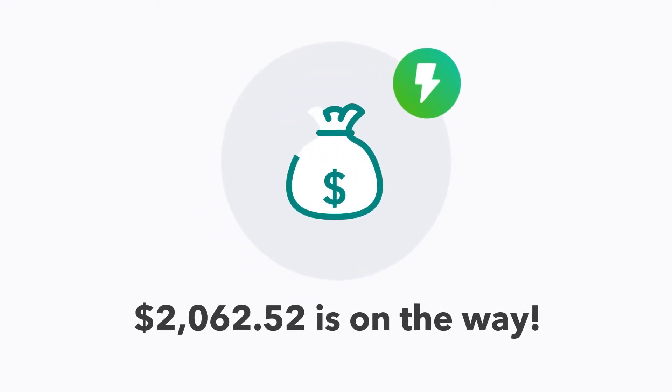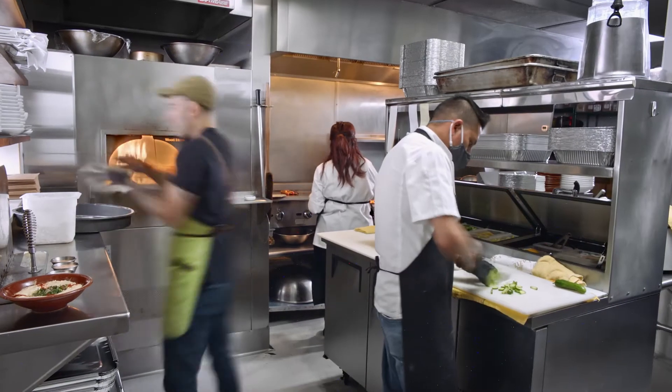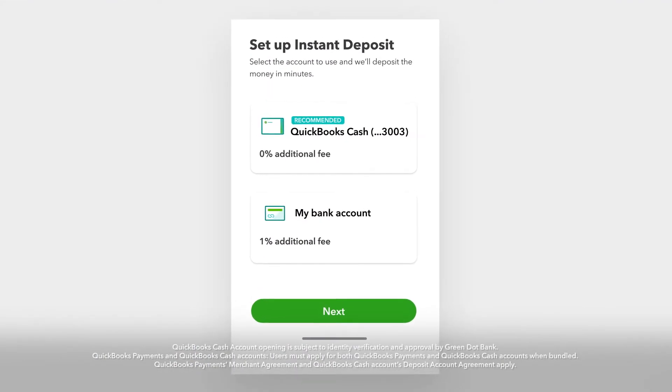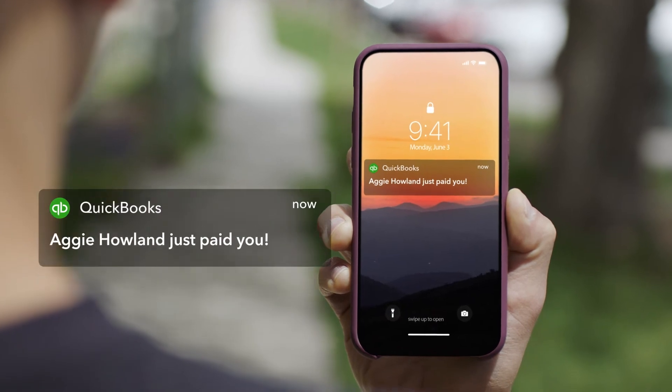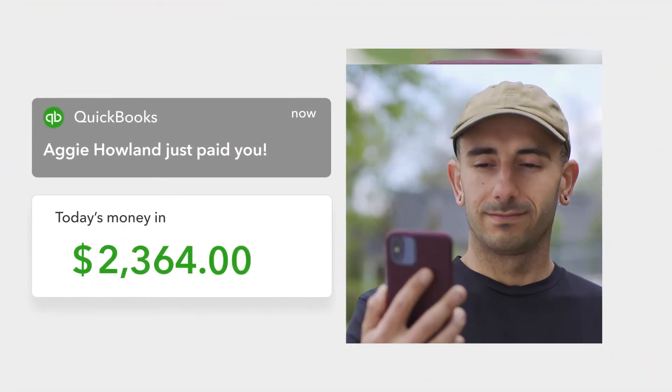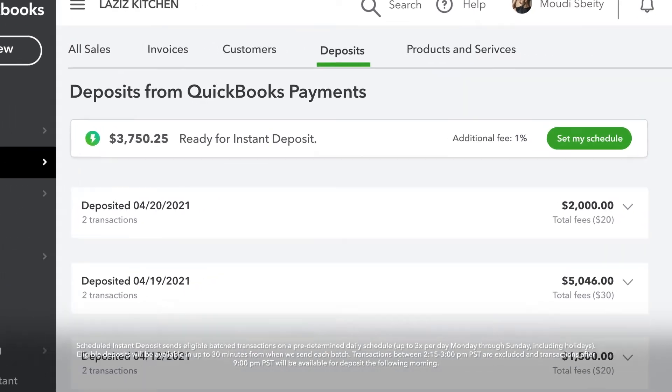your money moves instantly, anytime, any day. Want the speed but not the extra fee? Open a QuickBooks Cash account to get Instant Deposit at no added cost — no kidding. You can even schedule Instant Deposit to run automatically,